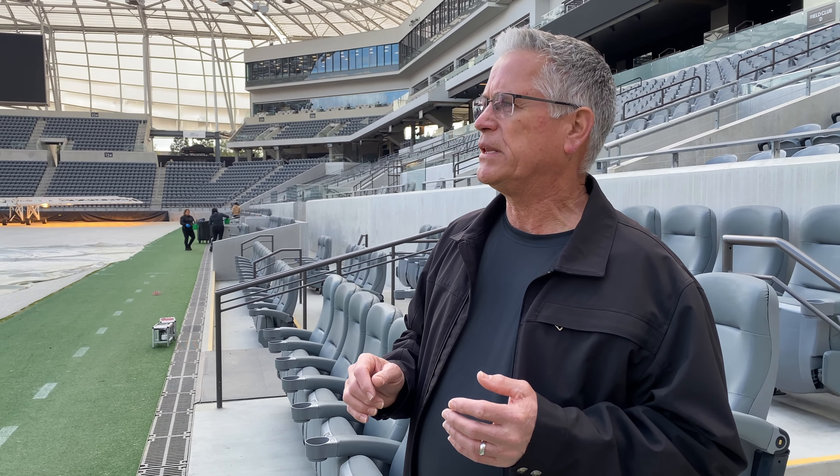Obviously in Buffalo, we're going to have a natural grass field. This is also natural grass, and that'll be a big part of it as well.